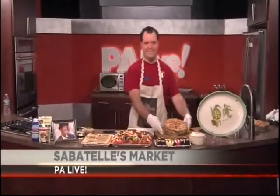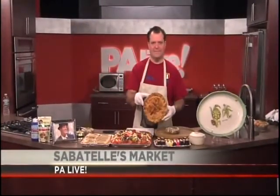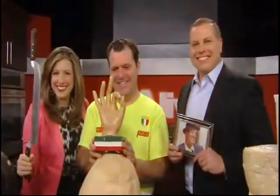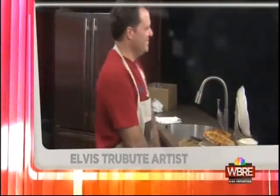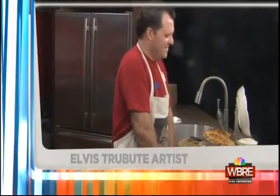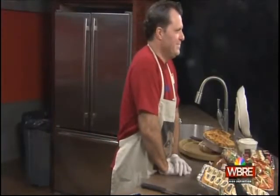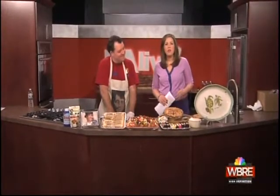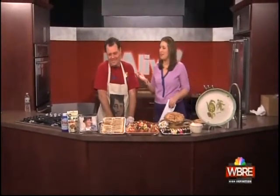In the kitchen today we have Jason Sabatelli from Sabatelli's Market in Pittston. He's getting ready to do up his classic Easter pizza. Easter is just two weeks away — don't worry, Jason Sabatelli from Sabatelli's Market in Pittston is back and he has tons of good eats for the holiday.